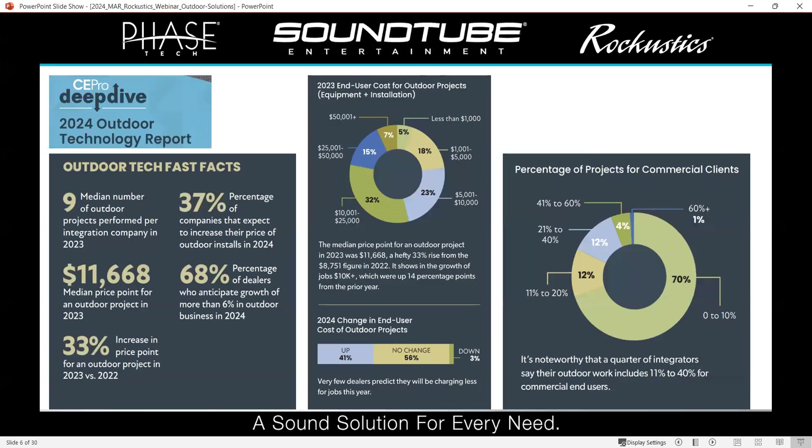This data came from cepro.com — please go there and pull this data. It gives you information on where the trends are when it comes to outdoor technology. 37% of companies expect to increase their price on outdoor installs in 2024. 33% increased price point from 2022 to 2023. A larger percentage of dealers anticipate growth in this category in 2024. This is a growth category for every single integrator. It's nice to see price growth rather than erosion, and homeowners are seeing the value in it, not just in homes but also in commercial.